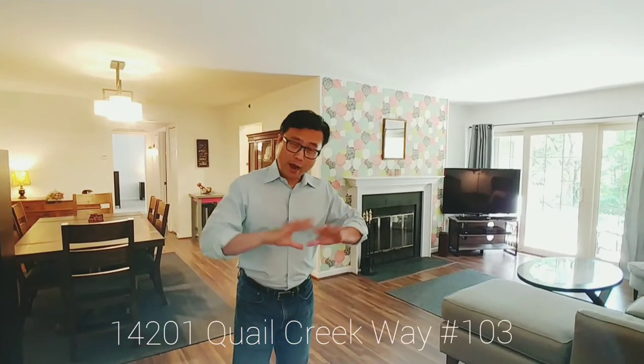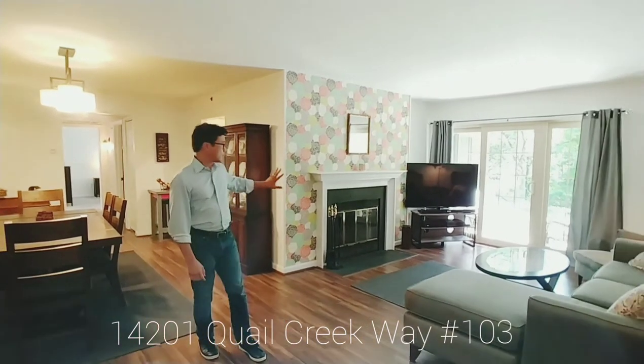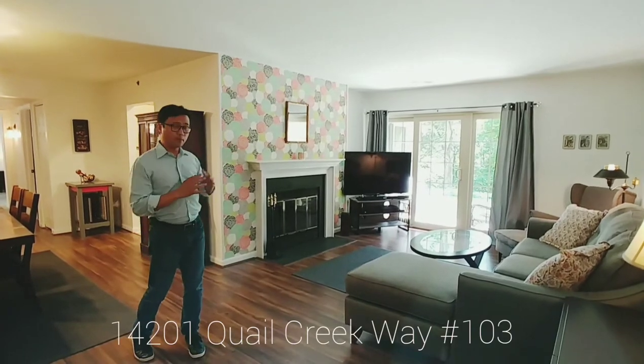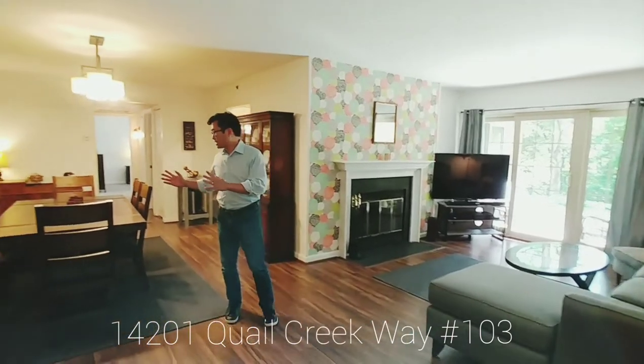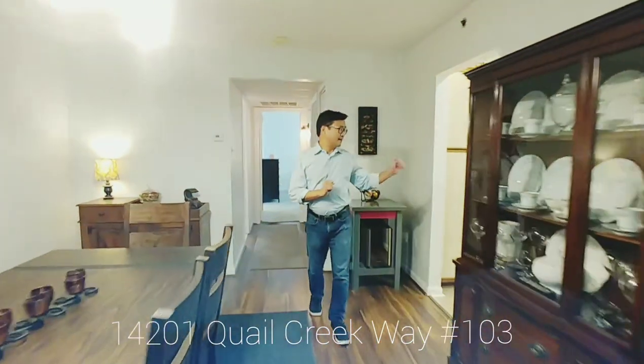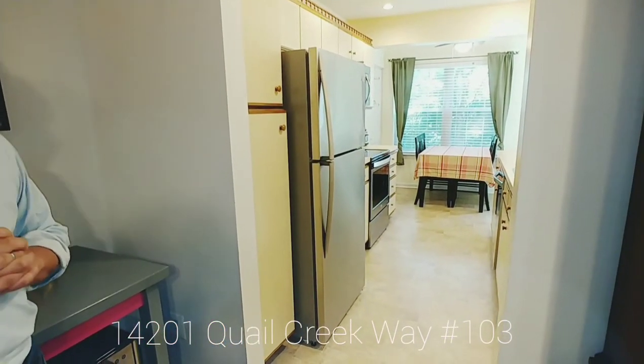Inside 14201 Quarrel Creek Way, there's a wide open floor concept. The owner has put in new floors since she's moved in. We have a working fireplace. Since it's on the main level, you can walk out to the rear patio there. We have a decent-sized dining room table here. And the owner had put in brand new stainless steel appliances in the kitchen right here. And at the end of the kitchen, there's enough for a breakfast nook with a small table and four chairs.